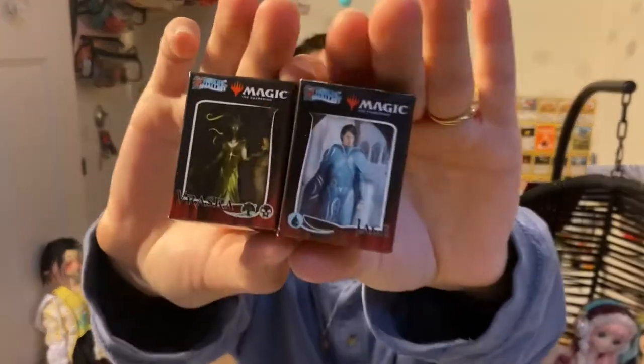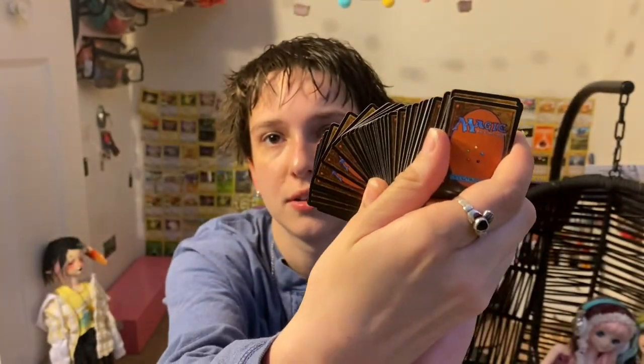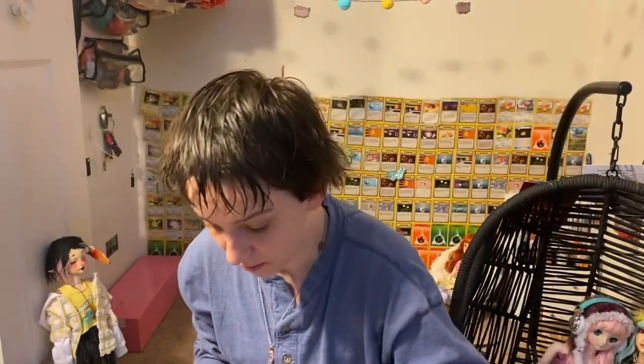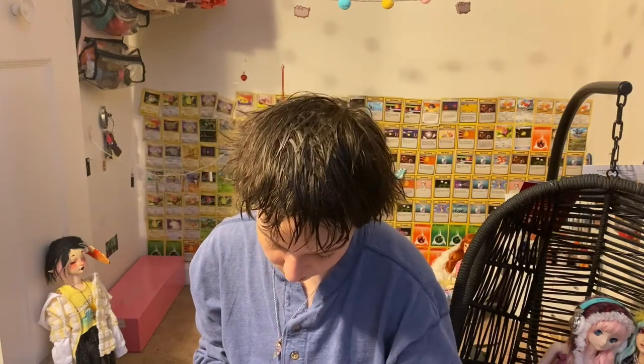For Lou I got these awesome World's Smallest Magic the Gathering cards, and if you open it, the cards are actually inside — they're like actual Magic: the Gathering cards. Isn't that the coolest thing ever? Two packs came in that set. I love World's Smallest, it's so cool — so these are for Lou.